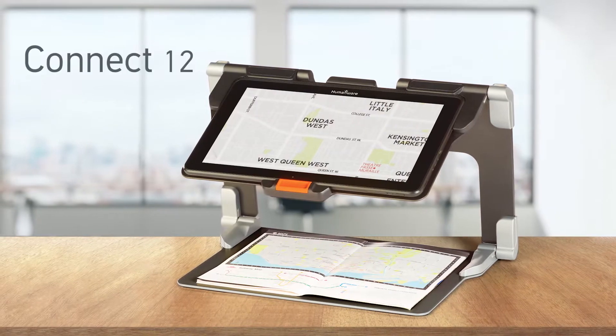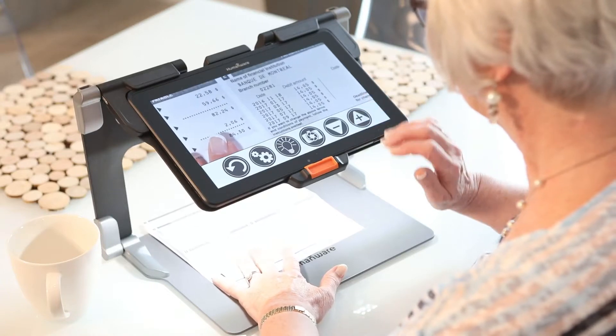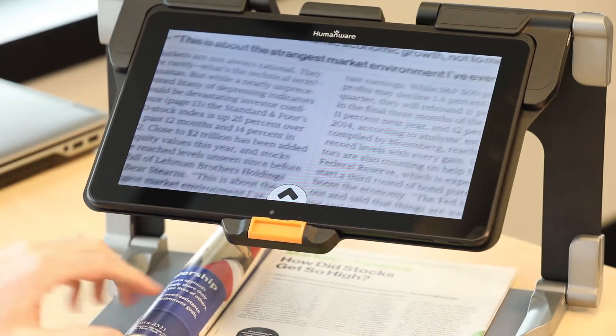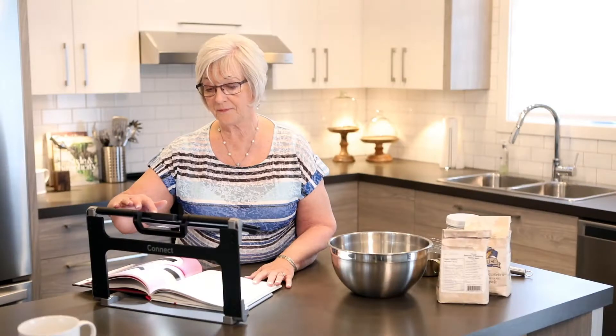Humanware introduces the newly redesigned Connect 12, the most advanced portable low vision aid that helps you stay connected. This 12-inch tablet is the most complete solution for seniors, students, professionals, or anyone who needs magnification for both print and distance viewing combined.